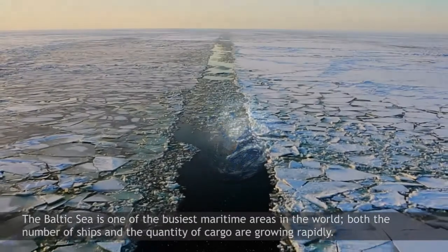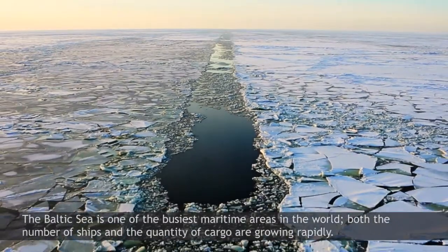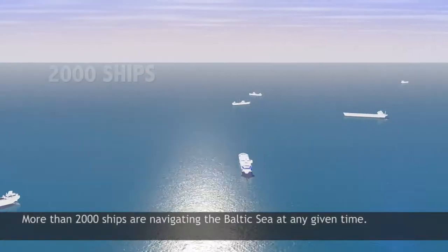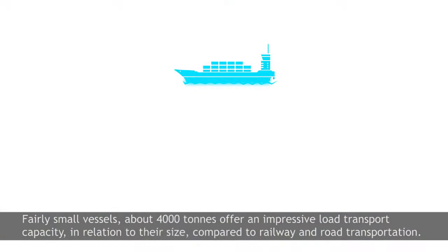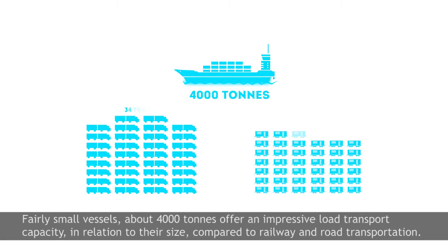The Baltic Sea is one of the busiest maritime areas in the world. Both the number of ships and the quantity of cargo are growing rapidly. More than 2,000 ships are navigating the Baltic Sea at any given time. Fairly small vessels, about 4,000 tonnes, offer an impressive load transport capacity in relation to their size compared to railway and road transportation.